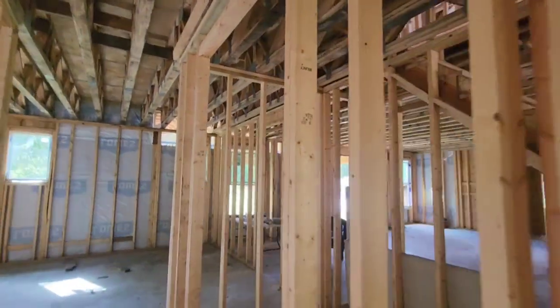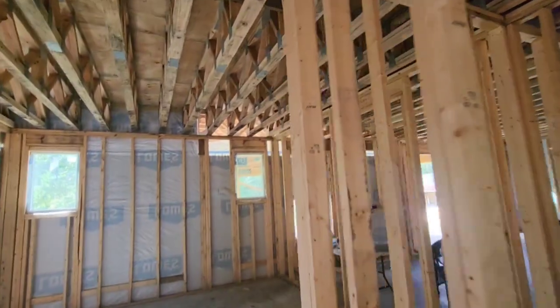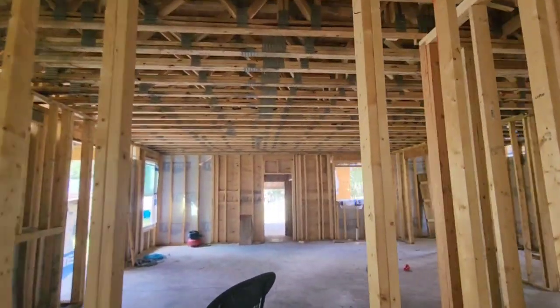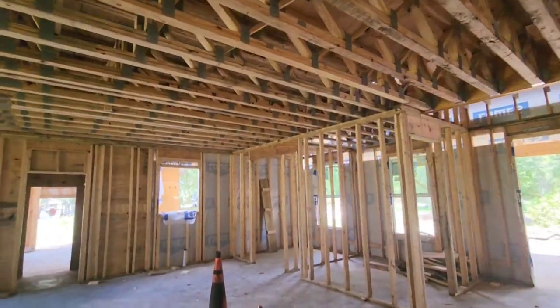We do have nine-foot ceilings downstairs, except in that foyer area which is closer to 11 feet.